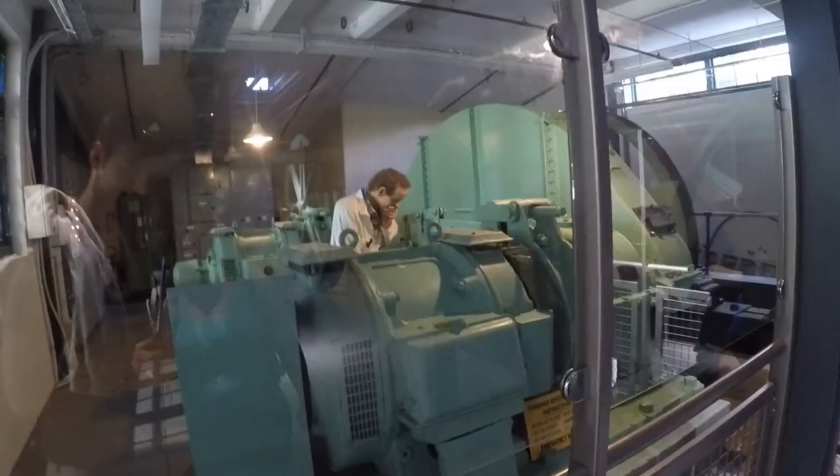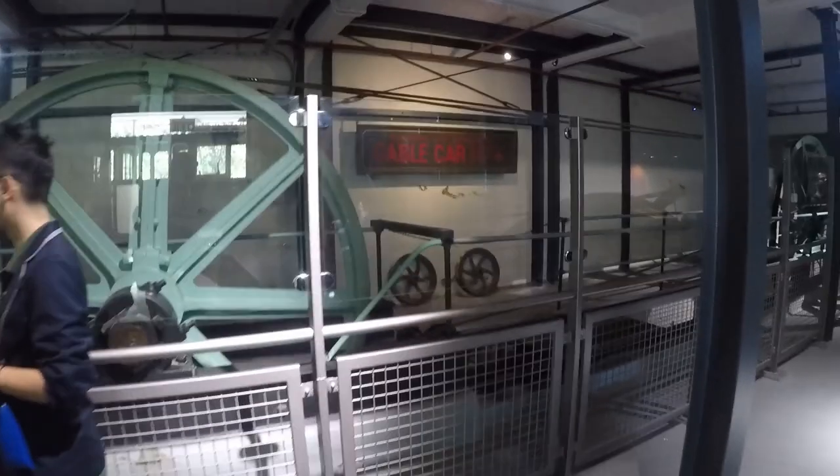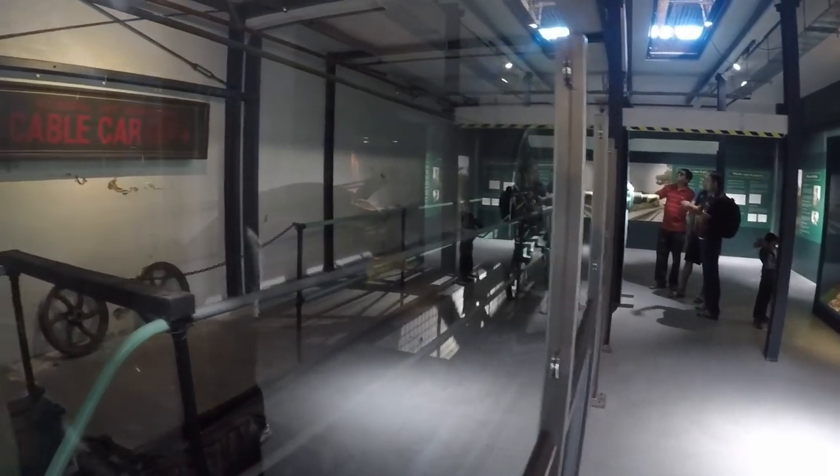And then there's the winding room downstairs in the cable car museum. It shows you how the whole system works and how you wind the cables up the hill from this point.